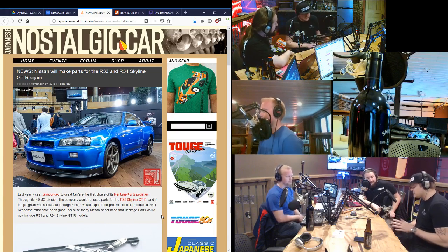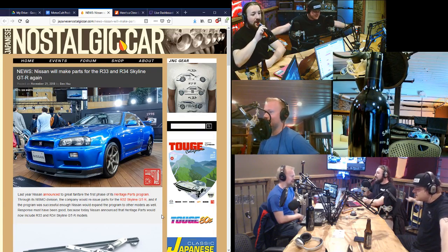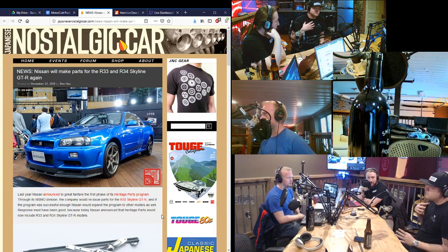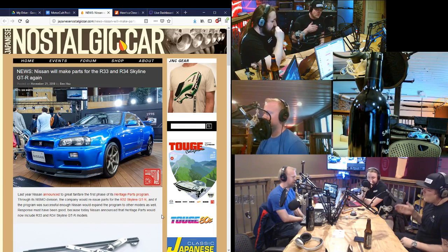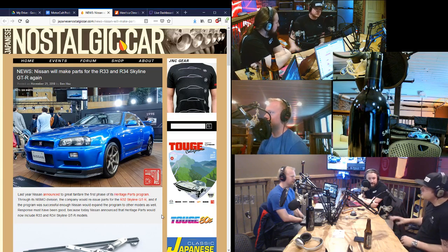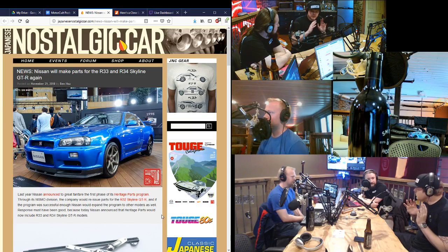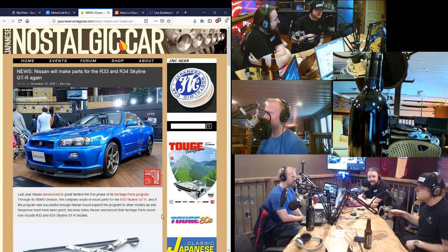I think with the Skyline parts — this is just my vision, thinking five years out — a super nice R32 GTR right now at Barrett-Jackson or something like that is 70-plus. When guys start going through, making the investment, buying a nice car and fully restoring it with parts that are available — whether it's a 32, 33, or 34 from Nissan — the prices are going to go triple digits. I guarantee you. We're going to see an R32 sell for over a hundred grand. It's only a matter of time.